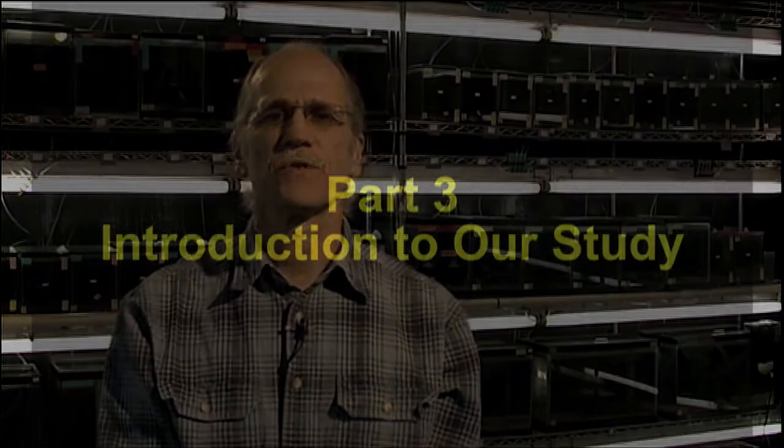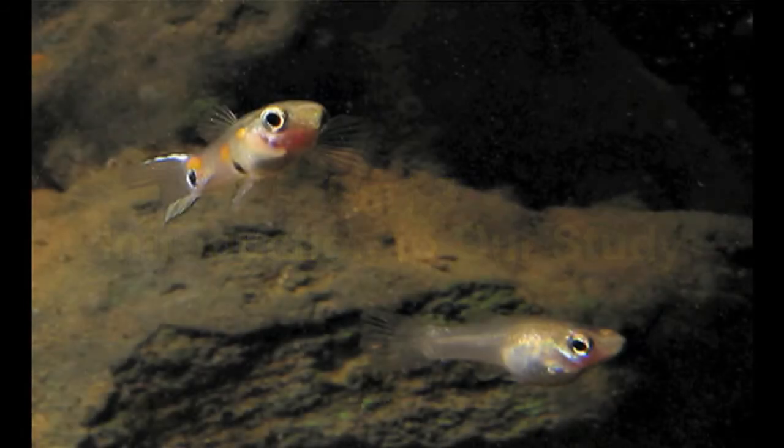Now I'll introduce you to our study system. What you're looking at here is a portrait of a male and female guppy taken in their natural environment. The male's in the upper left and the female's in the lower right. What you can see here is that males and females are very different from one another, as is true of many organisms. In this case, the males are brightly colored, whereas the females are a uniform, dull color pattern.